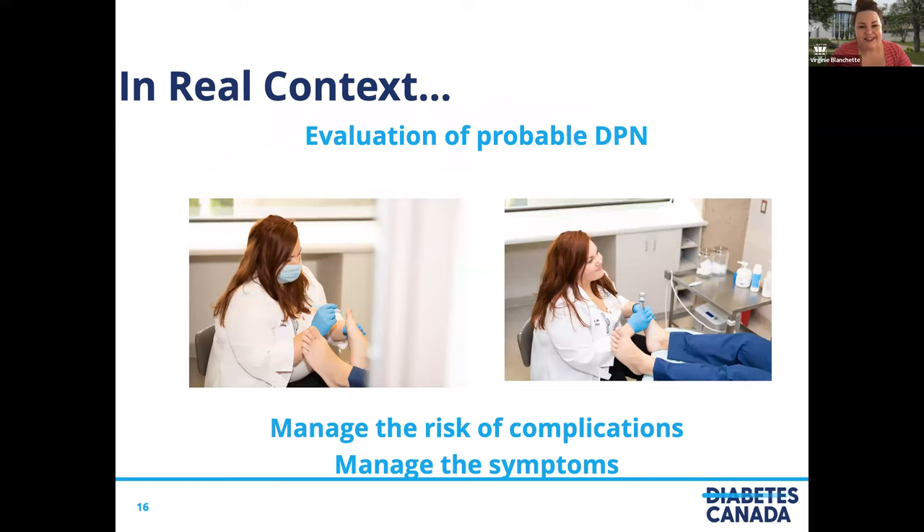In real clinical context, we evaluate for probable DPN, because there are many people with diabetes and we want to manage the risk of complications and manage symptoms. Even if DPN is highly suspected in a patient, a confirmed diagnosis compared to a probable diagnosis will not necessarily provide much additional information for what we do next. Not all patients will undergo more invasive tests, and they are really expensive for the healthcare system — that is why we work this way.